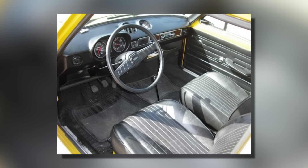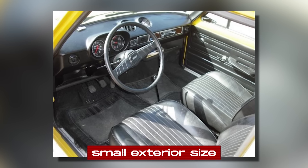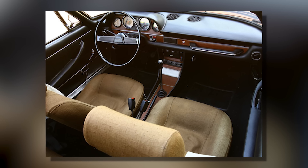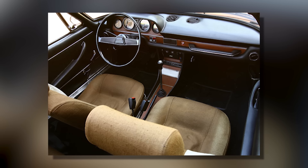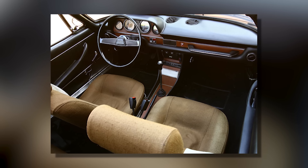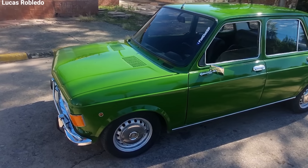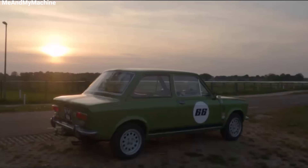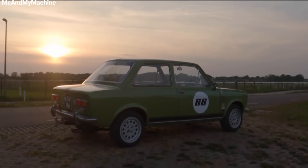Inside, the 128 was surprisingly roomy for its small exterior size. The transverse engine layout and front-wheel drive allowed for a flat floor and no transmission tunnel intruding into the cabin. This clever packaging meant four adults could fit comfortably despite the car's compact dimensions. The trunk was also a good size for a small car.